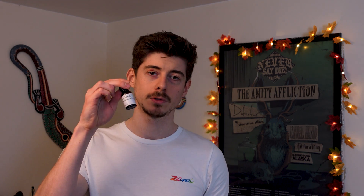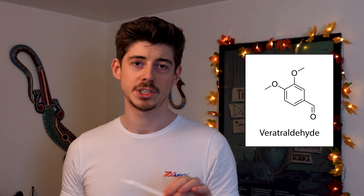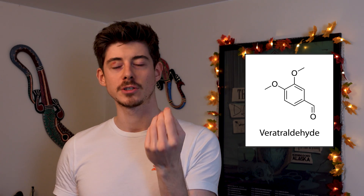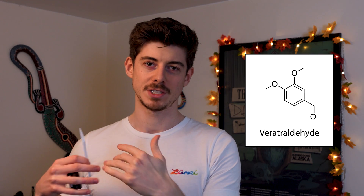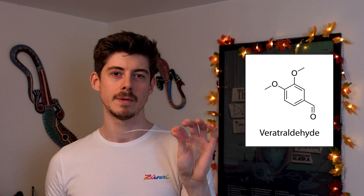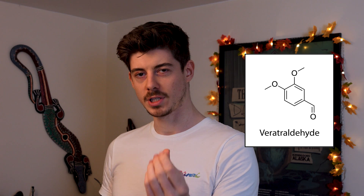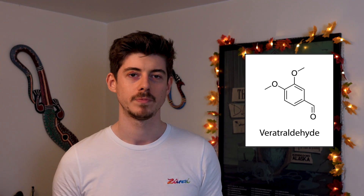Next, for those looking to extend the cherry note deep into the base, there's Veratraldehyde. It's not strictly a pure cherry note — it smells like a mixture of vanilla and cherry, and its molecular structure is similar to both Benzaldehyde and Vanillin. It lasts a very long time, like Vanillin, but with a cherry facet. If you want a cherry note that persists into the base, add some Veratraldehyde. Just be careful — it can provide quite intense sweetness due to its similarity to Vanillin, so don't necessarily dose it too high.